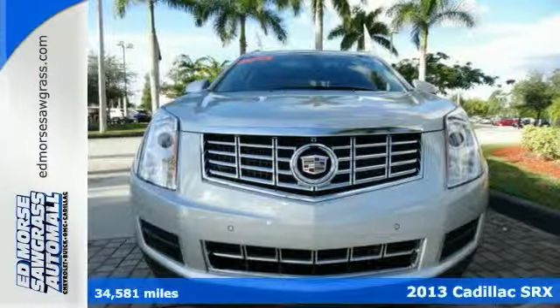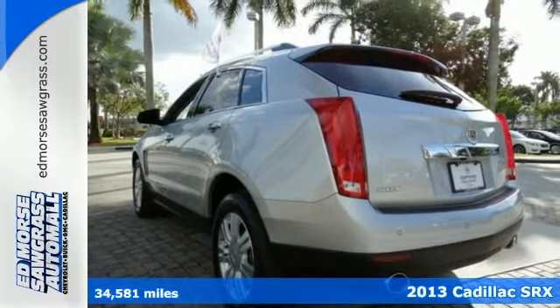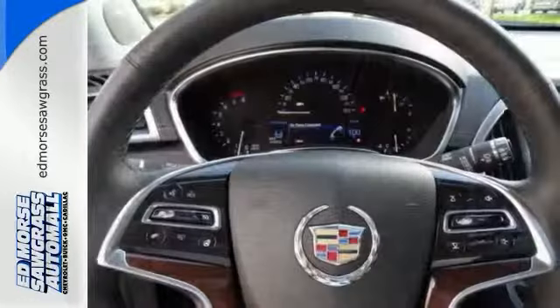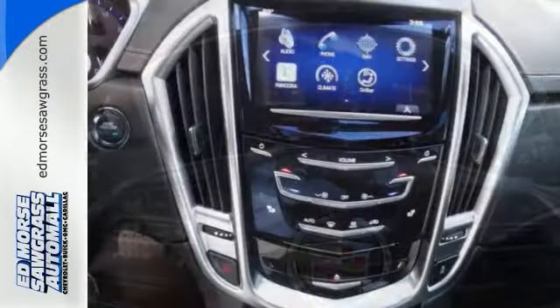Discover an exceptional new ride with the 2013 Cadillac SRX. Crossover into new territory and enjoy your ride with a leather-wrapped steering wheel and hands-free wireless. It also includes automatic headlights, heated mirrors, and a rear spoiler.